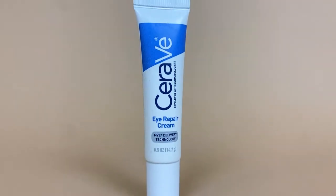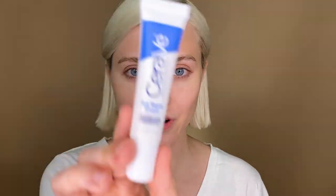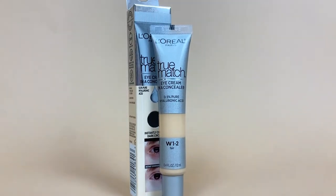So the first thing that I'm gonna do with the eyes is apply an eye cream to de-puff the eyes. For this I'm using the CeraVe, just going to rub it in under my eyes. I have the L'Oreal True Match Eye Cream Concealer in shade W12 in Fair. I'm just gonna use my fingers to rub it in — a little goes a long way.